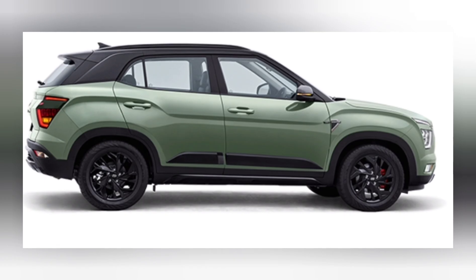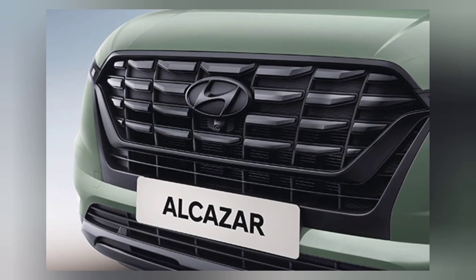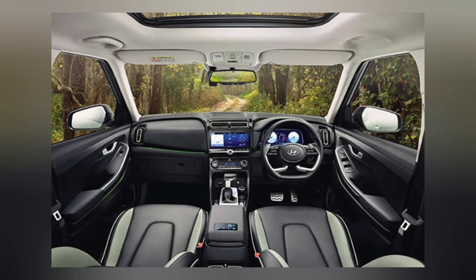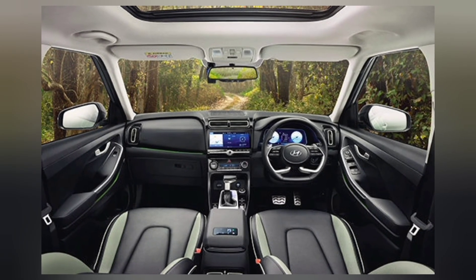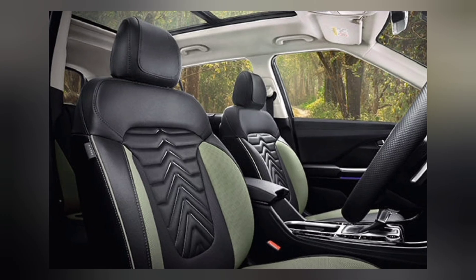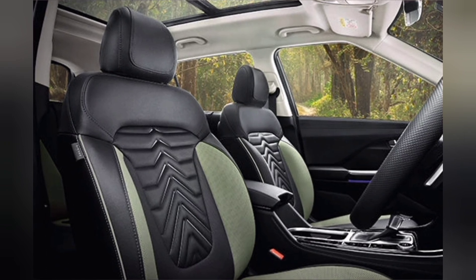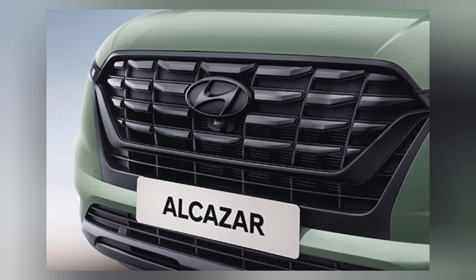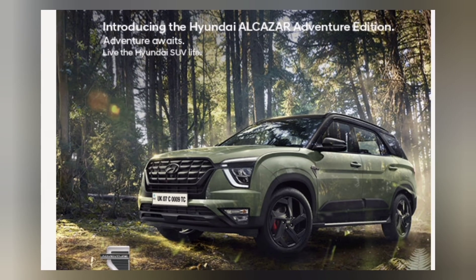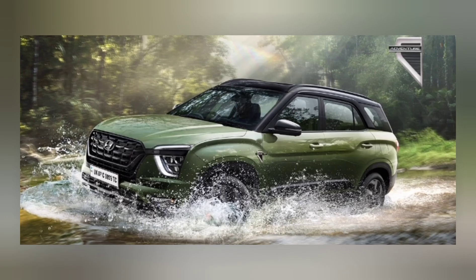The Hyundai Alcazar Adventure Edition offers an exciting lineup of options, each tailored to suit different preferences and driving styles. The 1.5 litre manual transmission Platinum AE petrol comes at a price of Rs. 19,36,000, delivering a blend of performance and sophistication. For those seeking even more seamless shifts, the Alcazar 1.5 litre DCT Signature O AE petrol is priced at Rs. 20,63,600, offering a luxurious driving experience.